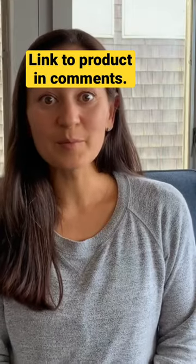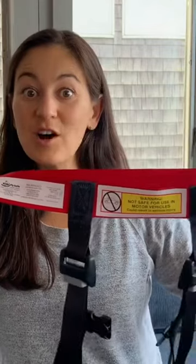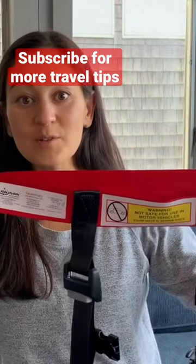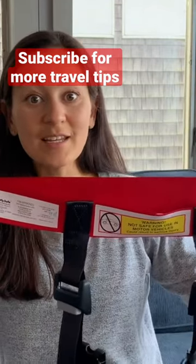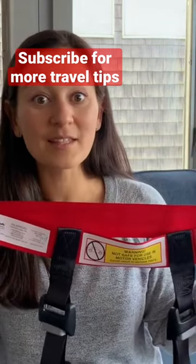This is the only harness device approved by the FAA, and it's super easy to install. The red strap simply slips over the seat where the child is sitting, then it clips across their chest and connects to the lap belt that they already have in their seat.